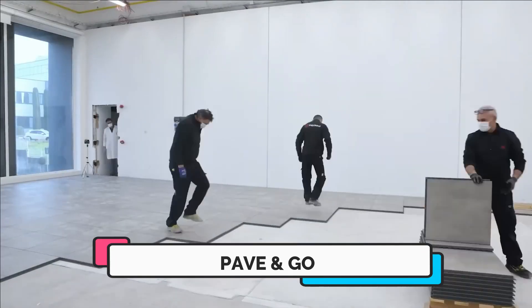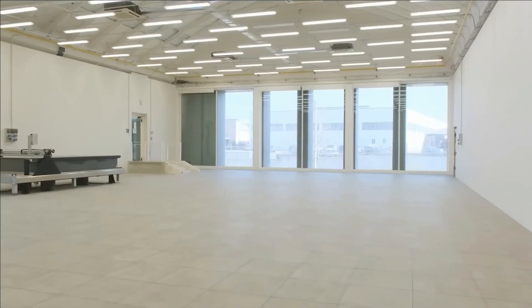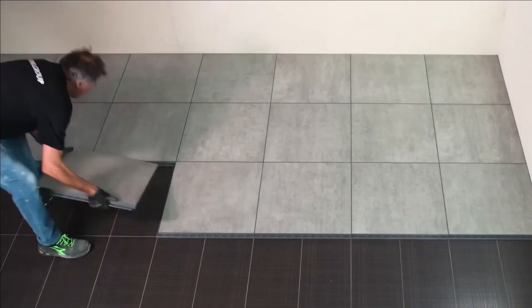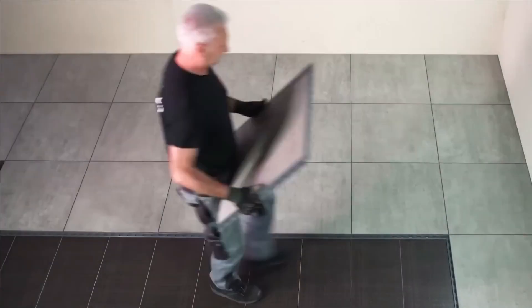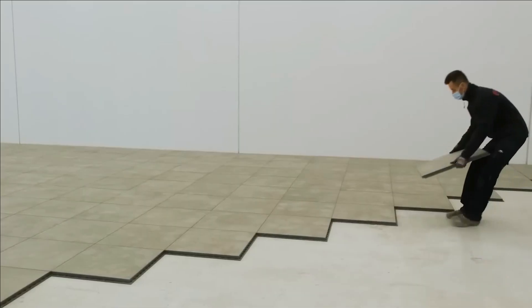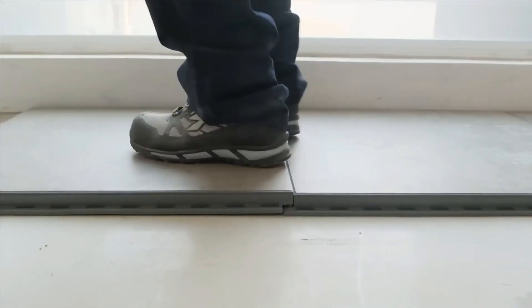Number one: Pave and Go. What happens when you combine the advantages of using pavers with the ease of installing floor coverings? There's a solution that fits the description, known as Pave and Go. This system is suitable for various settings including homes, offices, and pedestrian pathways. The Pave and Go components can be put in place without requiring screed or adhesive, meaning a single worker can efficiently cover 25 square meters in just an hour.